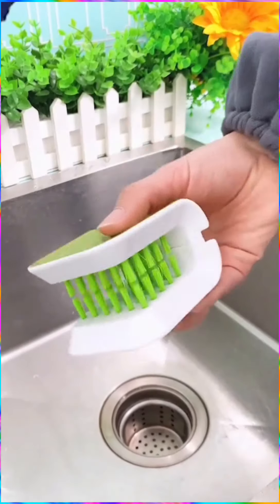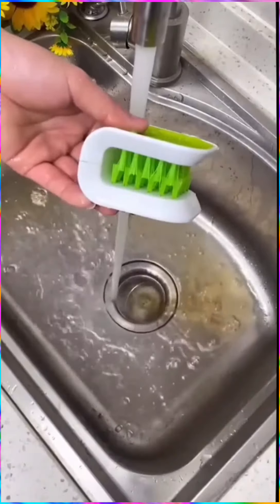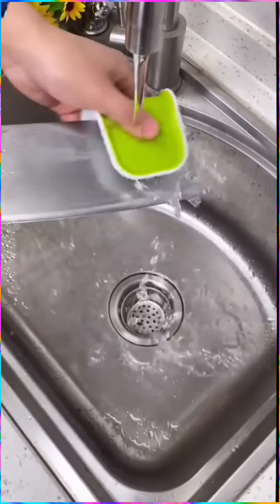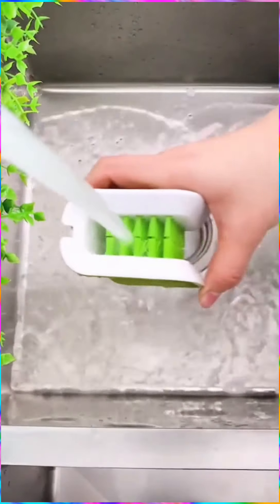This dual-sided scrubbing brush is designed to help you wash your dishes more efficiently and safely. This cool fidget spinner drone.